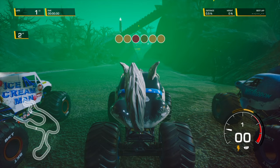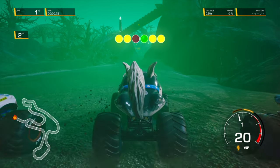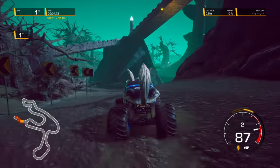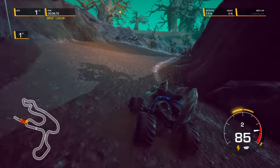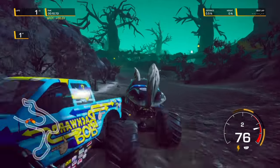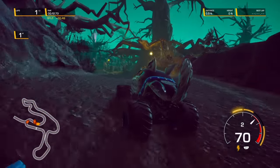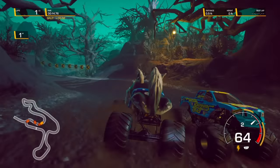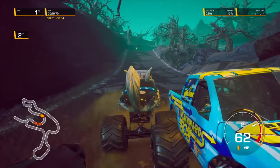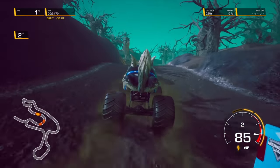Up first, we've got Monster Mutt Husky. Here we go — and they're off! Monster Mutt Husky with the early lead, but here comes Backwards Bob. Monster Mutt Husky holds onto the lead. Backwards Bob looking for a passing lane — he goes to the outside. Monster Mutt Husky with the block, and Ice Cream Man sneaks in and takes the lead.